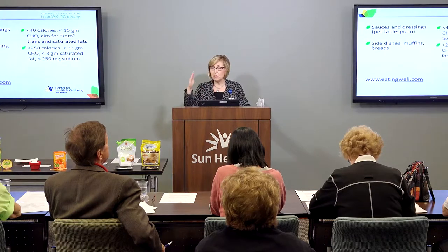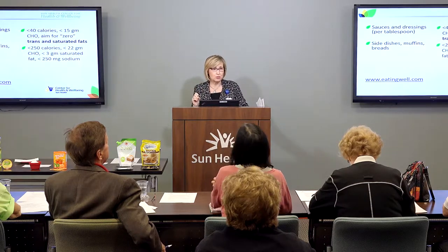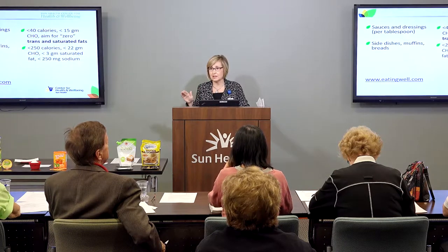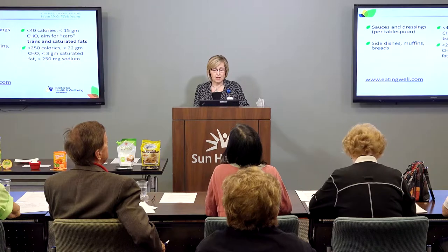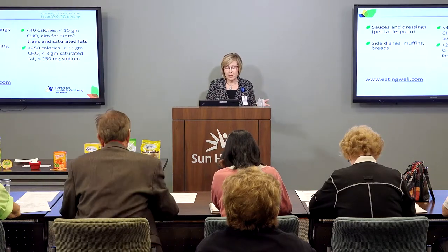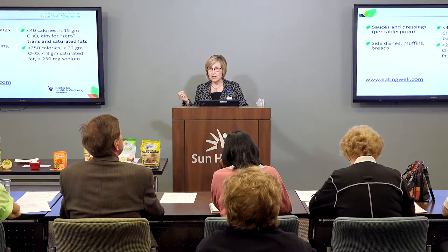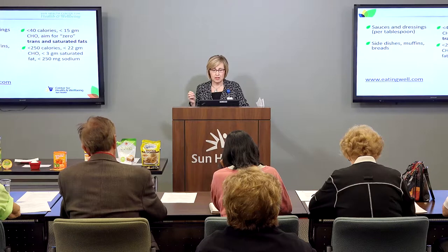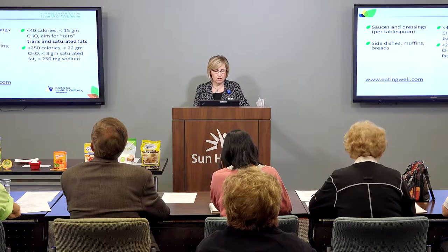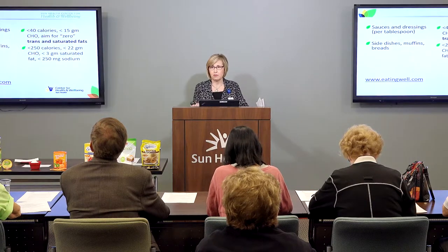Sometimes when we lower the fat, it may lower the calories, but they can add a little sugar in there too. I'm going to give you some pointers for how to make your own salad dressings at home to eat much healthier. When looking at a side dish such as a muffin, bread, or any side dish, aim for less than 250 calories, less than 22 grams of total carbohydrate, less than 3 grams of saturated fat, and less than 250 milligrams of sodium.